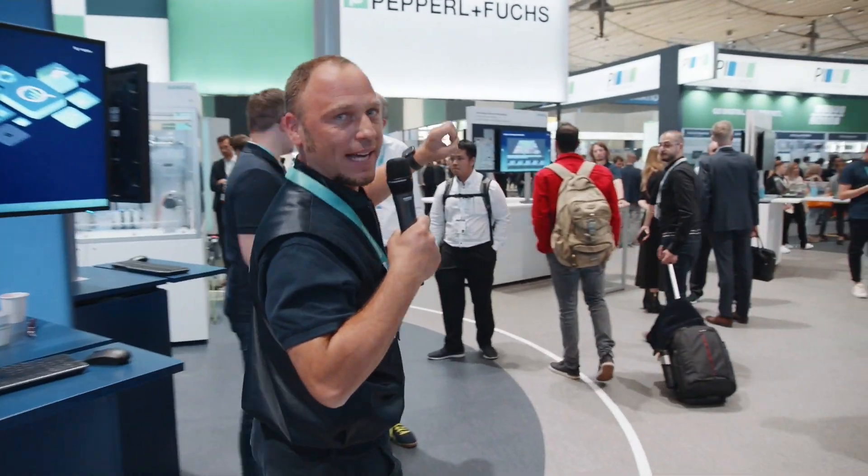Welcome to our booth. Our theme is Transparency in Speed — it stands for battery manufacturing and how we drive digitalization forward. I want to show you some steps on how we can make that happen.